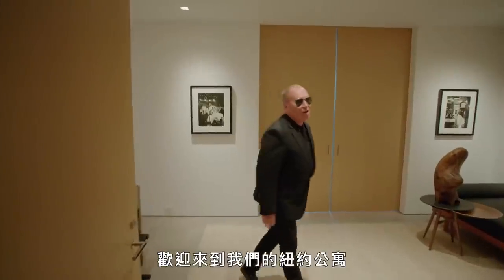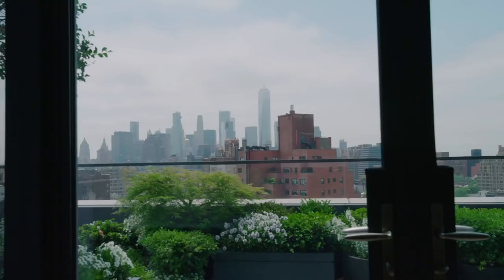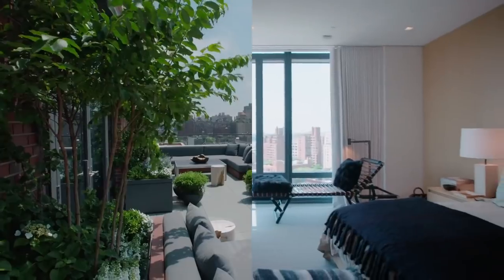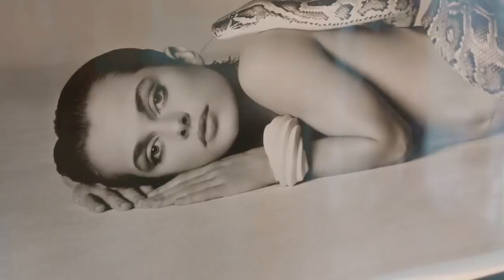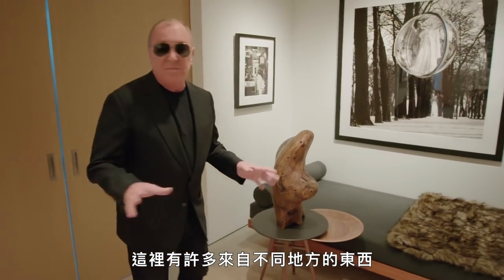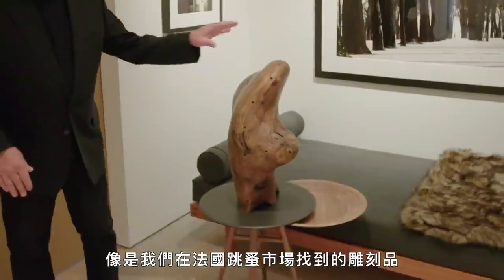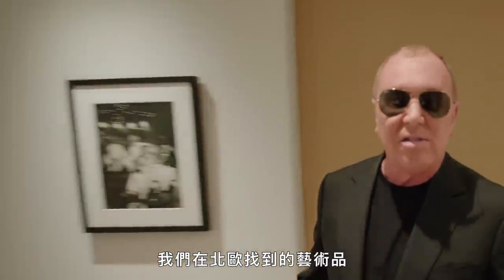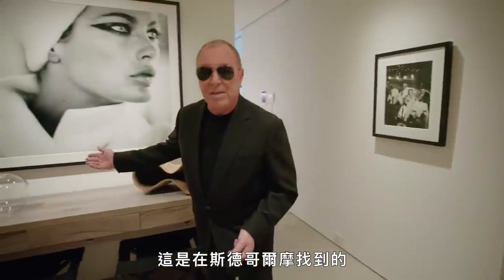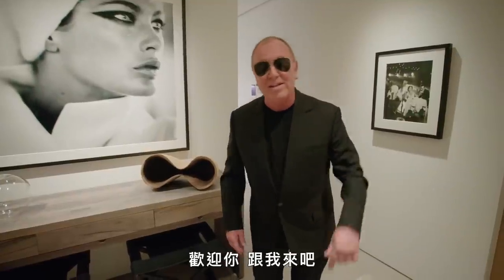Welcome to our New York City apartment. Walking into the gallery here, there are lots of things from different spots — a sculpture we found in France at the flea market, a piece from Scandinavia, something found in Stockholm, and then photos, photos everywhere. Welcome, and join me.